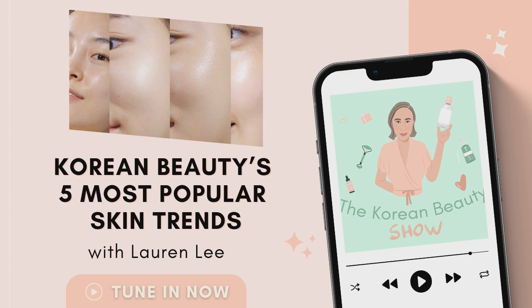Welcome to The Korean Beauty Show, where we're talking all things Korean skincare, makeup, and more. If you want to learn about the hottest trending products and ingredients straight from South Korea, then this is the podcast for you. Each week, we'll be diving in to take a look at the latest trends, as well as all the tips and tricks you need to perfect your K-beauty routine. I'm your host, Lauren Lee, professional K-beauty expert and founder of Korean beauty platform Style Story.